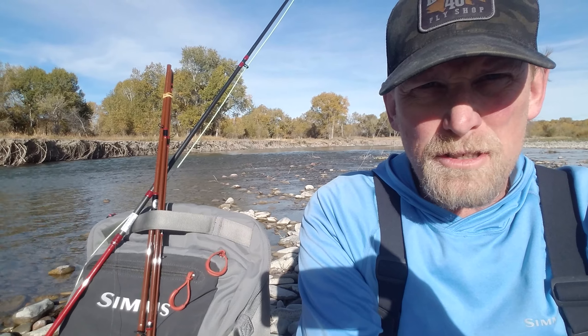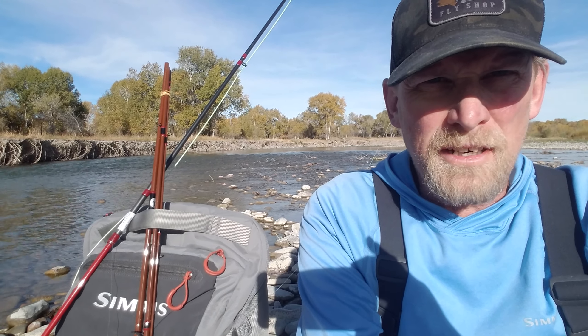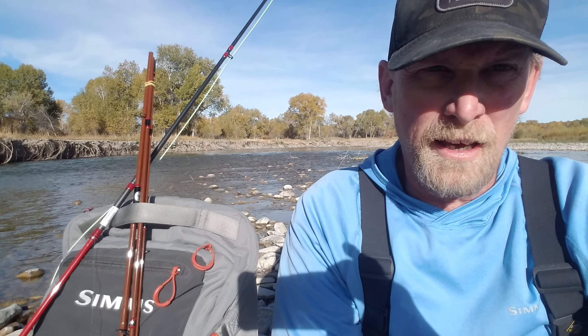One of my favorite ways to fish a streamer is to actually use a floating line, and the reason I like that is because the floating line gives me a lot of versatility. When I make a presentation, say I'm casting across to a bank where there might be a little soft water with a little bit of faster water between me and that bank.